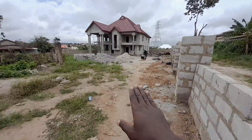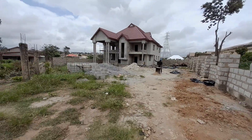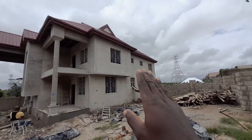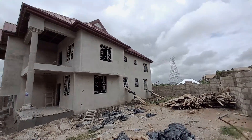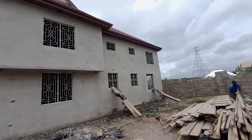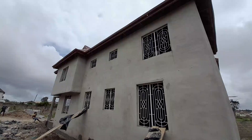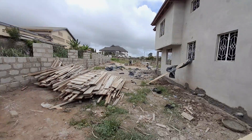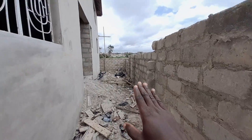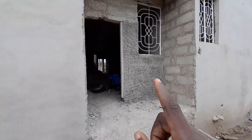You will have your entrance to the building over here — a very spacious compound. This is the back side of the building, very neat and well plastered. You have spacious spaces for yourself at the back, and right here you have a back exit.